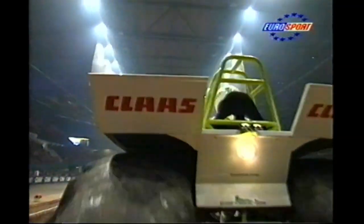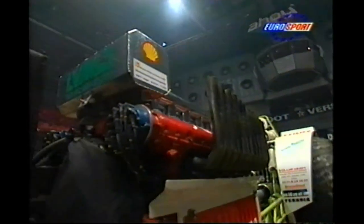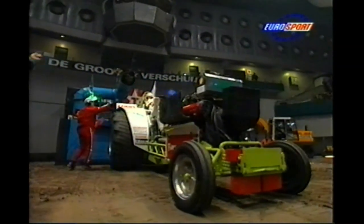The first event in the program is the 3.4-tonne modified. It's 11 competitors from Holland, Germany, Great Britain, France, Belgium and the USA. The track, I'm told, is very good this year. After the test pulls last night, they say there's really good grip out there. Even though you use the same soil year after year, it can be wetter or drier, and that can affect the performance.